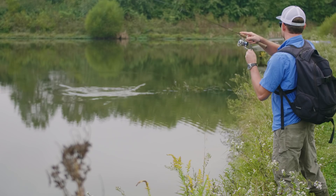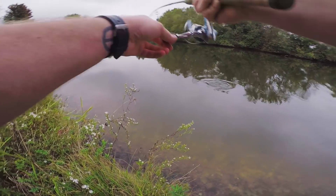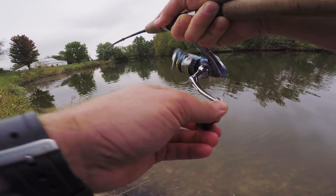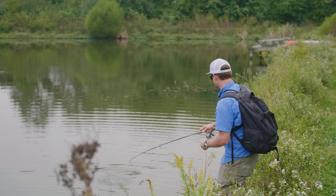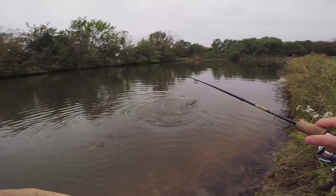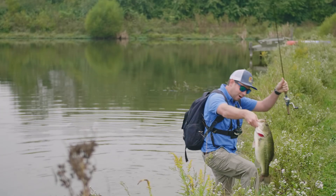Oh, there's a fish. Oh, this is a nice one. Holy cow, it's a giant. Oh, holy smokes. Please stay on. Please stay on. It's a giant. Please stay on. This is a very big bass.